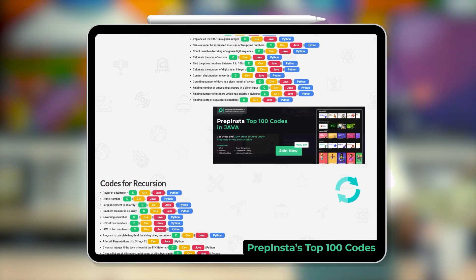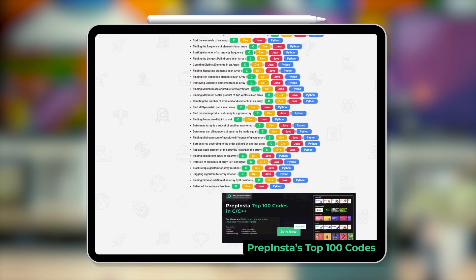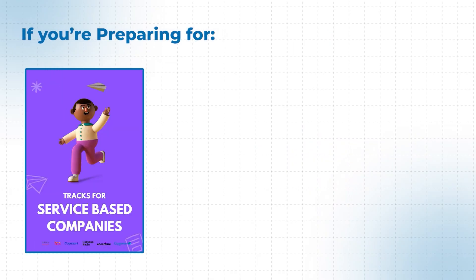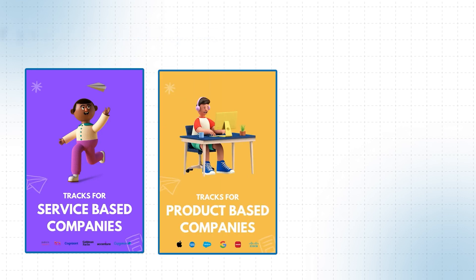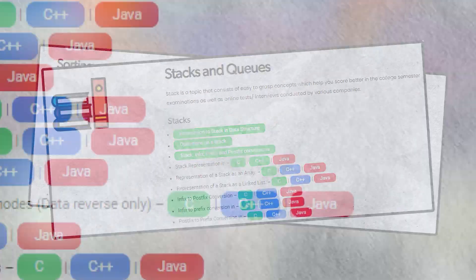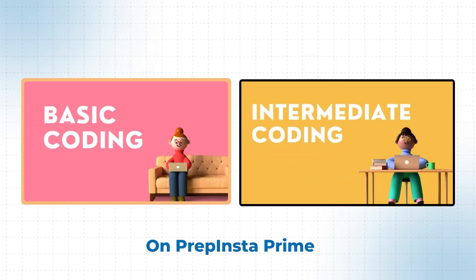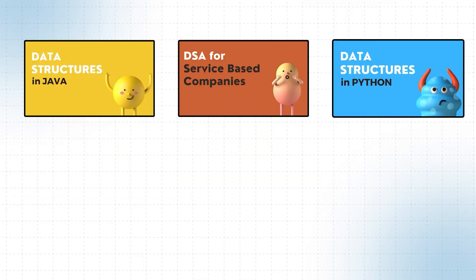The next thing is PrepInsta Top 100 Codes — it's the bible and the best resource out there for preparing for service-based companies. These approximately 100 questions are the most frequently asked in service-based companies. It's a must-do even if you're preparing for product-based companies — complete it before moving ahead to DSA and competitive coding. We also have basic and intermediate coding courses on PrepInsta Prime.